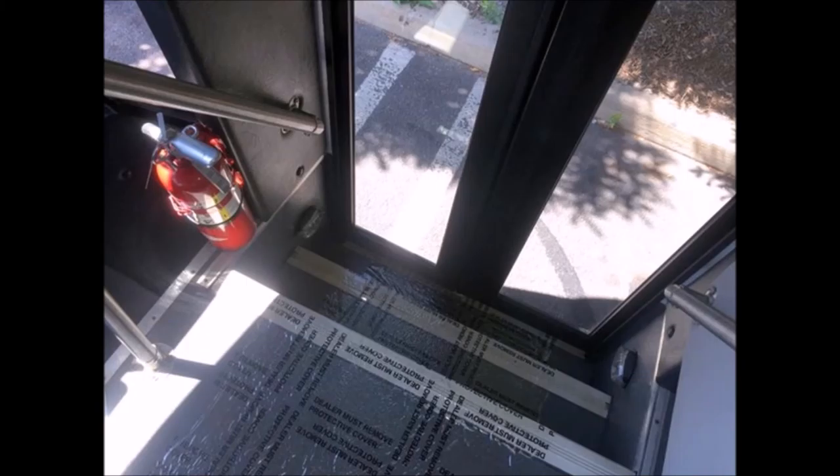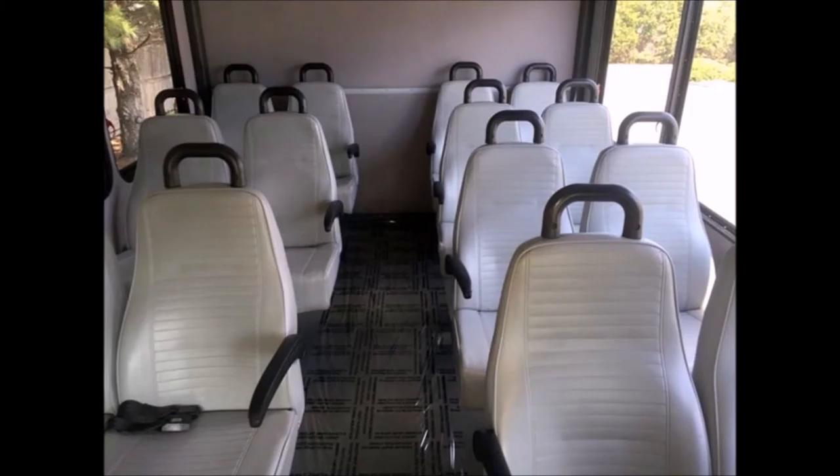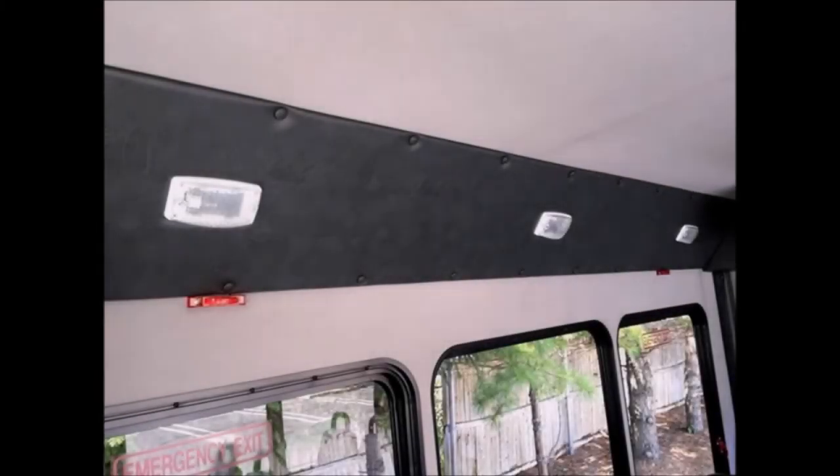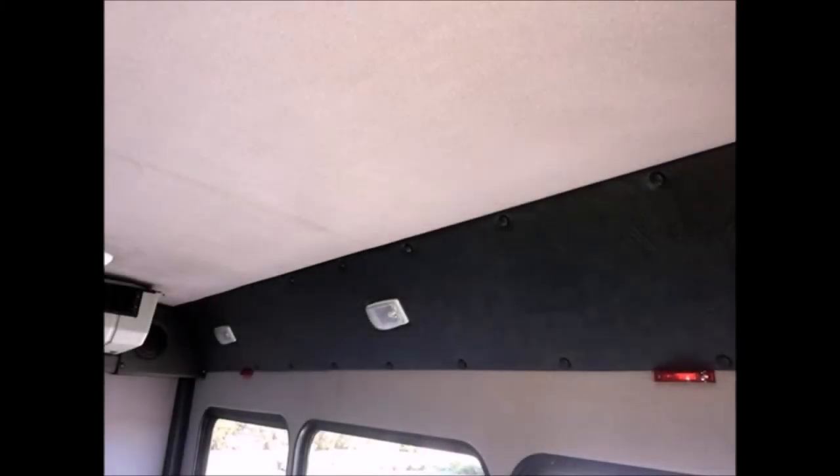Features include an AM/FM/CD stereo with four speakers, electric door with stainless steel handrails and vanity panel, 14 passenger vinyl seats with seat belts, armrests, and hand grabs, as well as overhead lighting with padded ceilings and walls, and high-capacity front and rear air conditioning and heat.